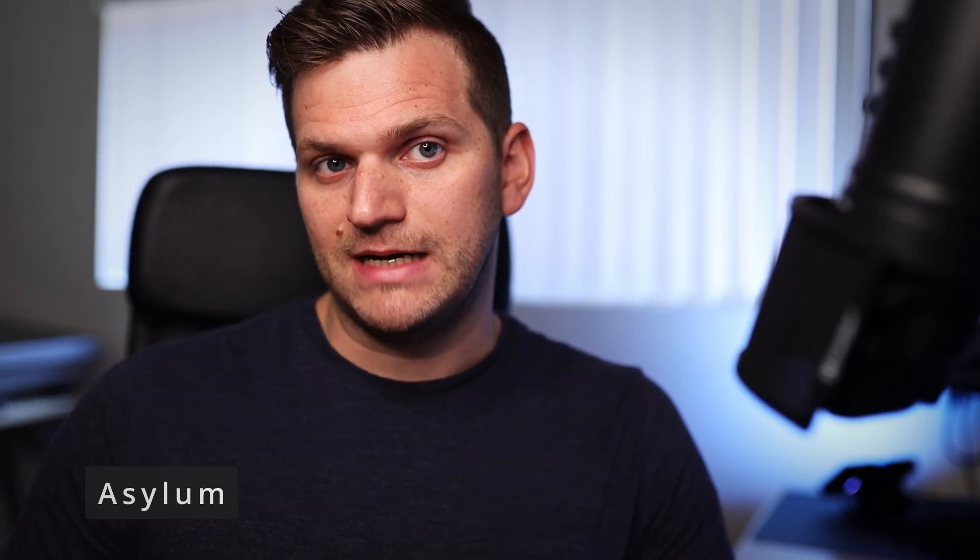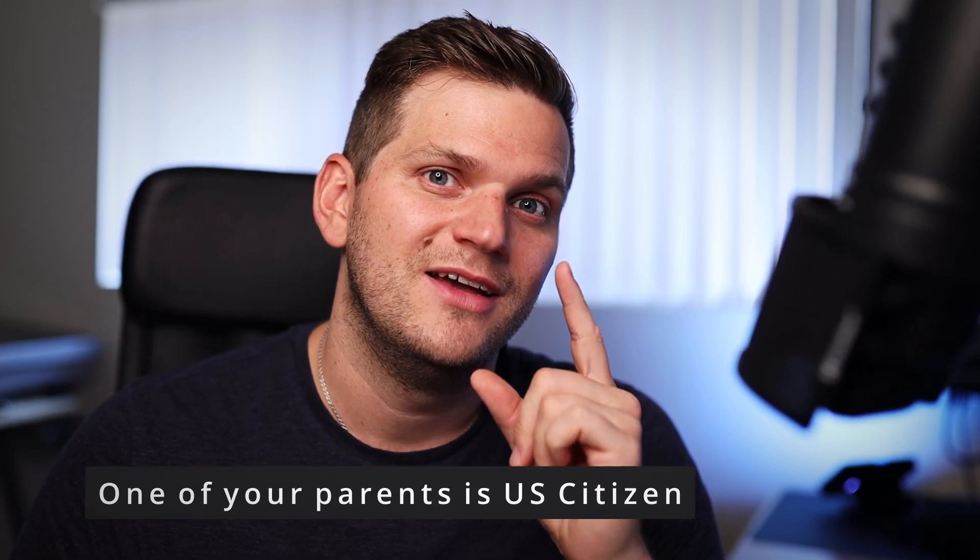That leads me to another visa: the asylum visa. I don't have a lot of experience with asylum, but it is possible — America accepts people with an asylum visa and they can stay here for a certain time. I'm not really aware of all the requirements, but there's a link below if you want to know more. And there's one more option — but it's not really a visa.